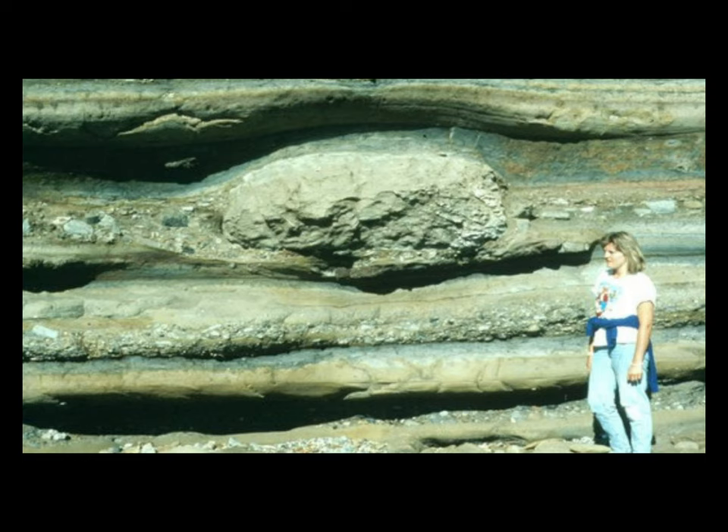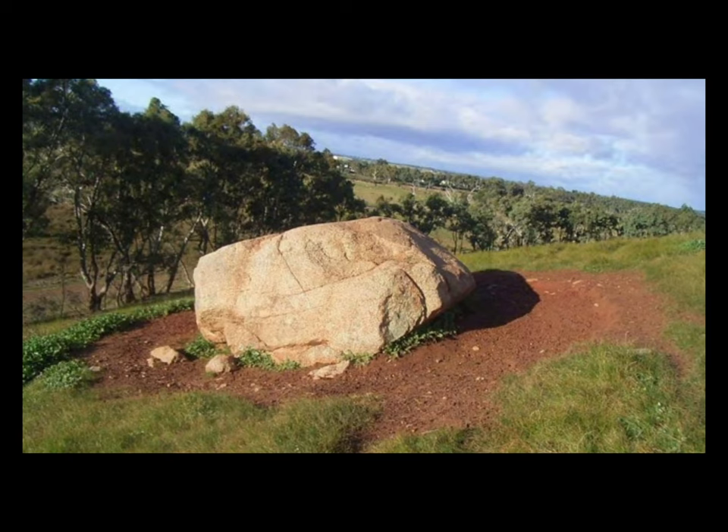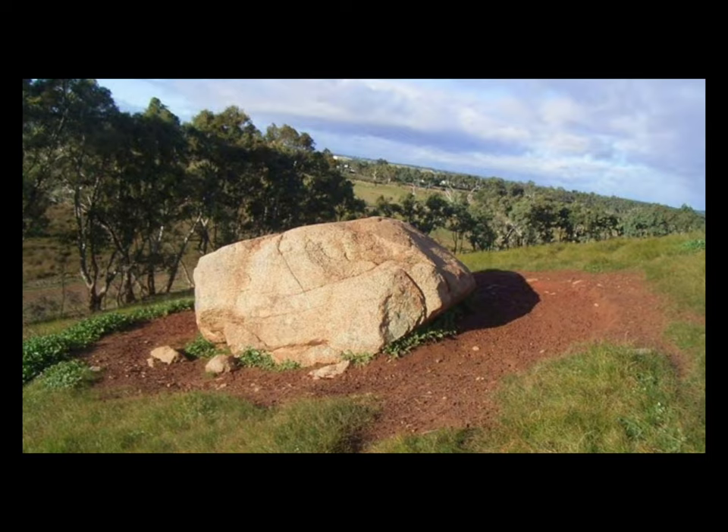In particular, the glacial sediments found in the quarries around Bacchus Marsh show many of these features. What we do not see at Bacchus Marsh are the erosional features of valley glaciers, because southern Australia in the Permian is not thought to have been a mountainous area.